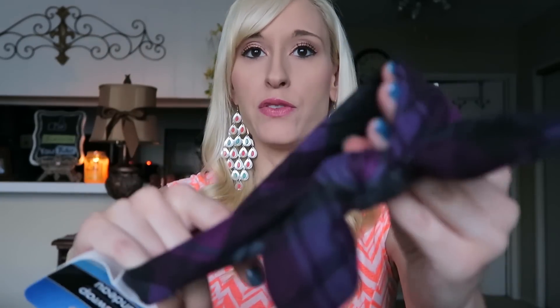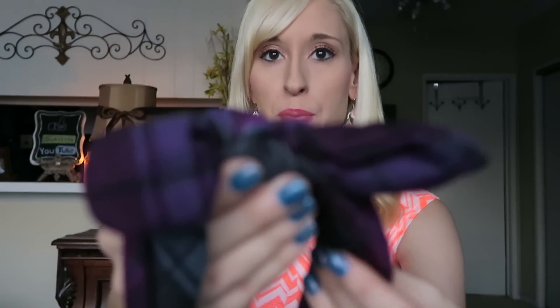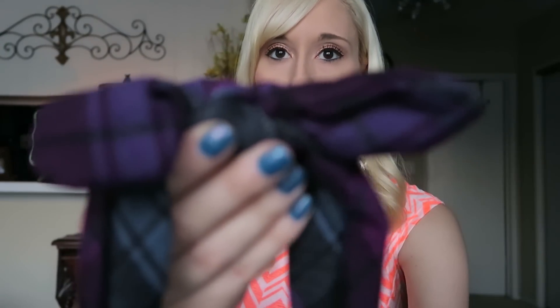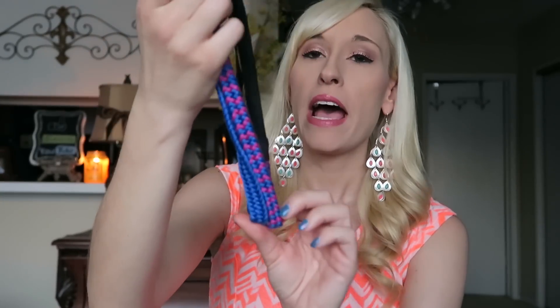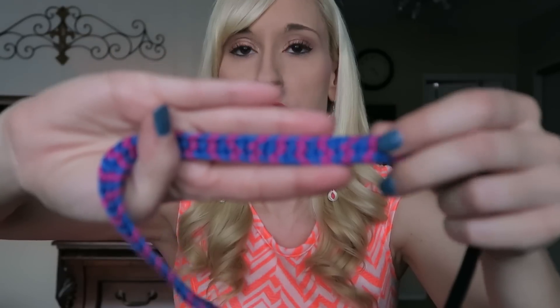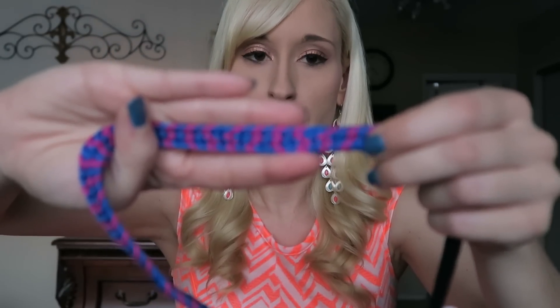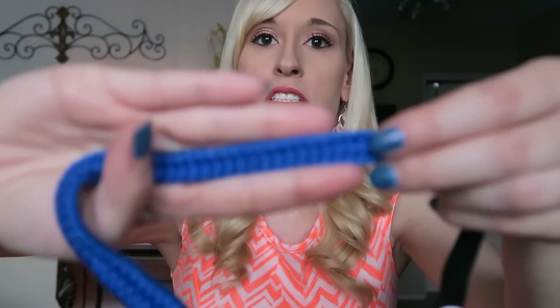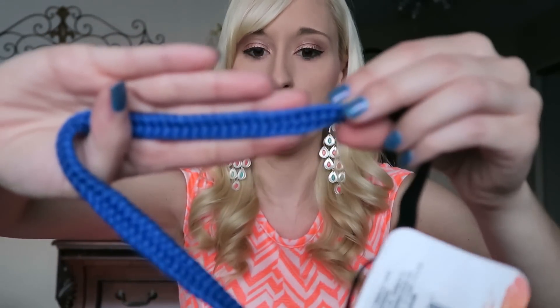There is this head wrap — it's like a cloth headband with a little bow on it. It's purple and black plaid. And then I found this pack of two headbands. They're kind of like braided headbands. This one has pink and blue braided fabric, and then this one is just the blue braid.